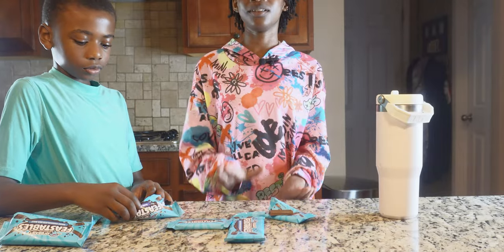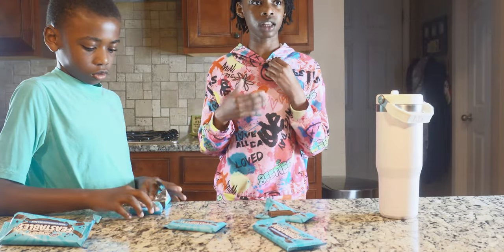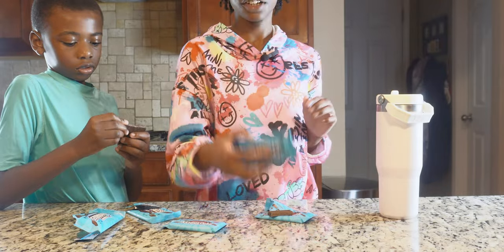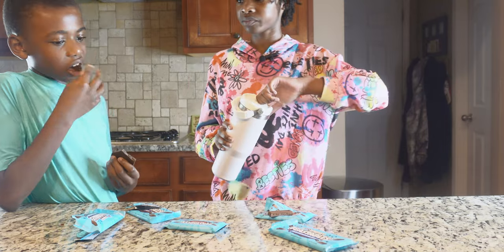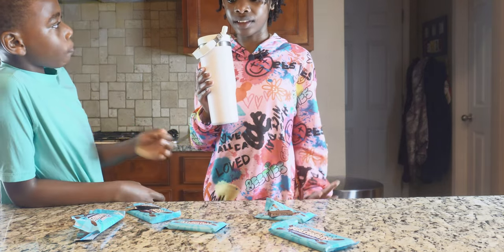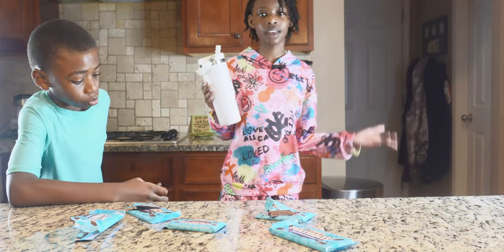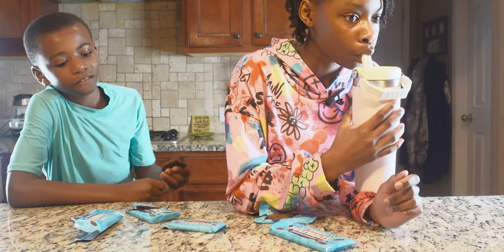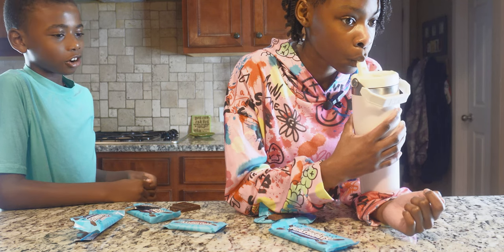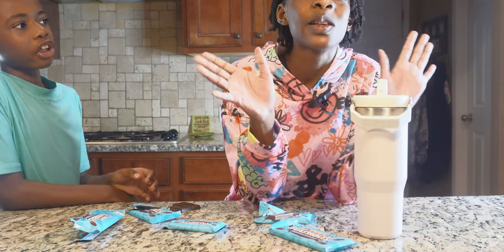So here is my ranking of the new formula of Feastables. Keep in mind, I tried the old formula before. Mr. Beast, it's a personal note — you really have improved on your chocolate, and your packaging is super good. In first place: milk chocolate. Second place: dark chocolate sea salt. Third place: regular dark chocolate. Emery's ranking matches: first milk chocolate, second dark chocolate sea salt, third dark chocolate.